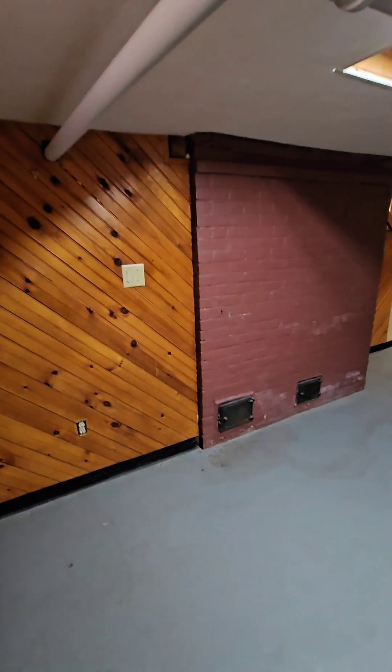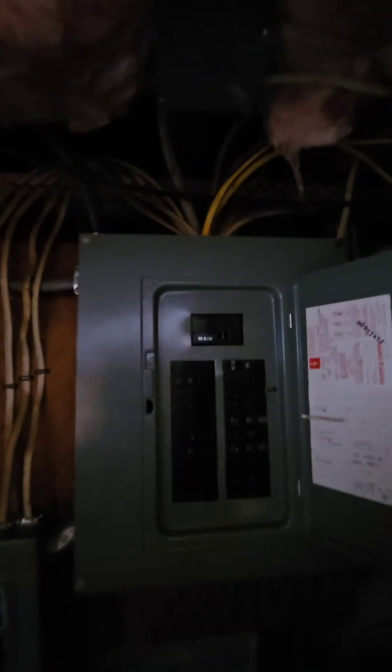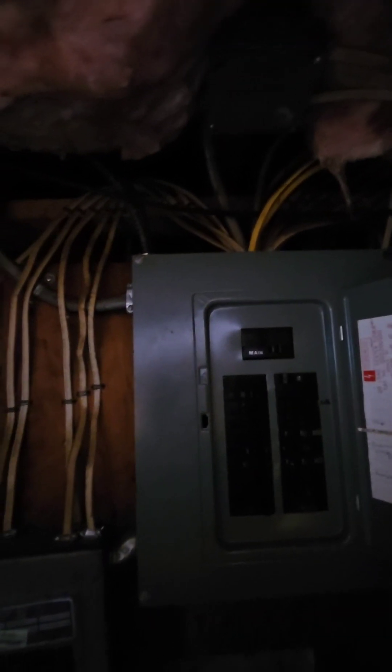This place is pretty full so we're gonna start off in the basement. We have your electrical in here — it does look pretty good, not bad. This box is a little older but this box is fine. All the wiring up here looks decent.